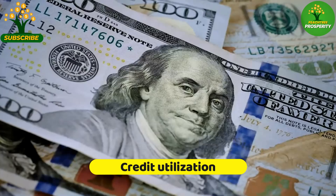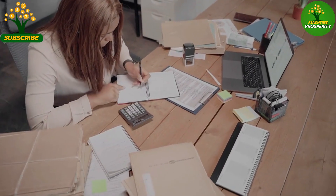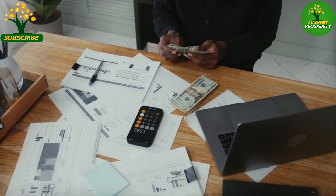The amount of credit used compared to the total available credit, known as the credit utilization ratio, plays a significant role in credit scoring. Keeping credit utilization below 30% is generally recommended to maintain a good credit score.